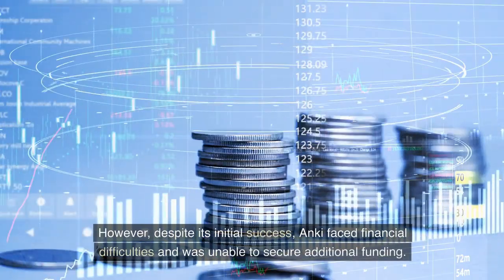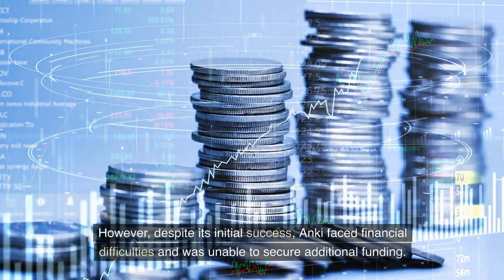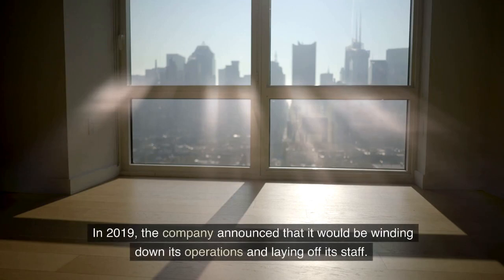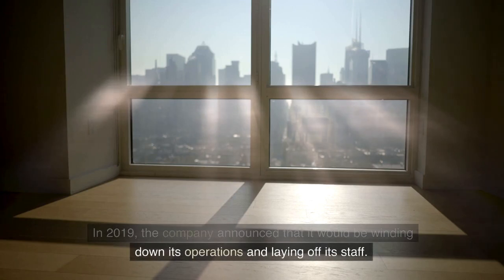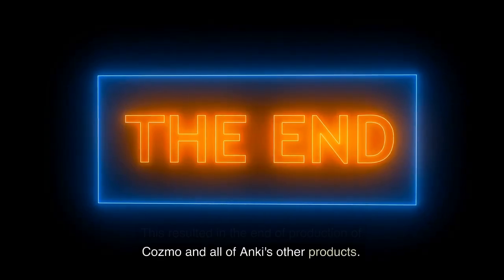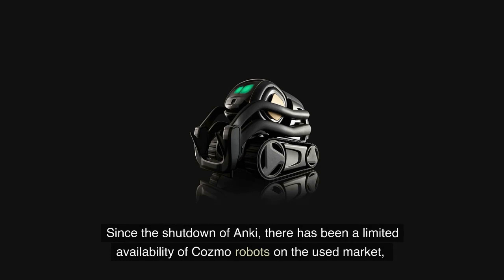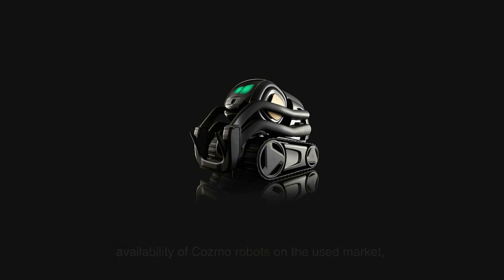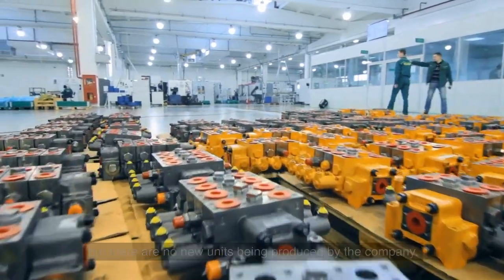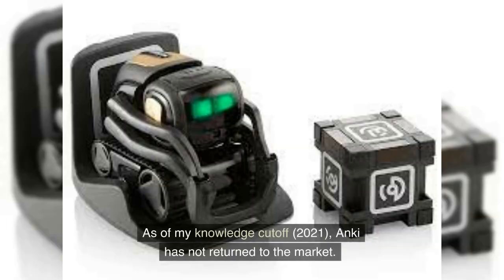However, despite its initial success, Anki faced financial difficulties and was unable to secure additional funding. In 2019, the company announced that it would be winding down its operations and laying off its staff. This resulted in the end of production of Cosmo and all of Anki's other products. Since the shutdown of Anki, there has been limited availability of Cosmo robots on the used market, but no new units are being produced. As of 2021, Anki has not returned to the market.